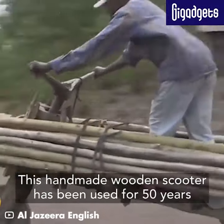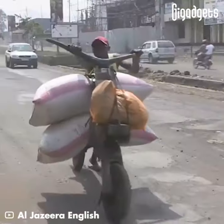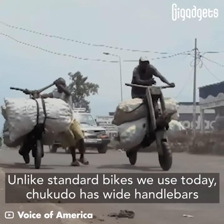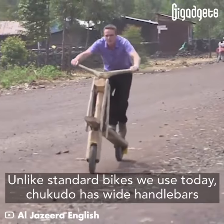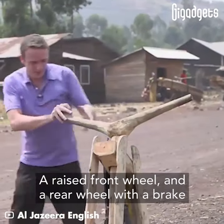This handmade wooden scooter has been used for 50 years. Unlike standard bikes we use today, Chikudo has wide handlebars, a raised front wheel, and a rear wheel with a brake.